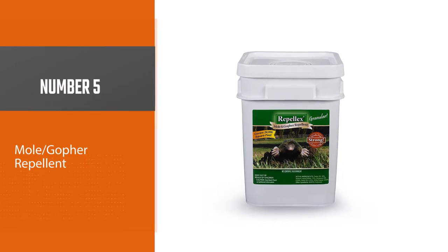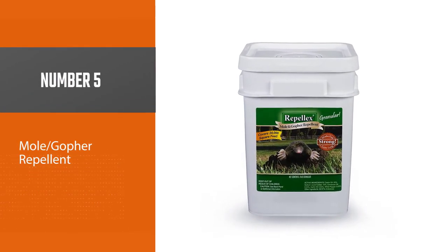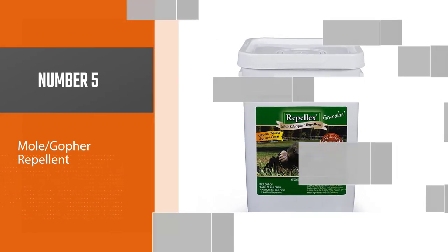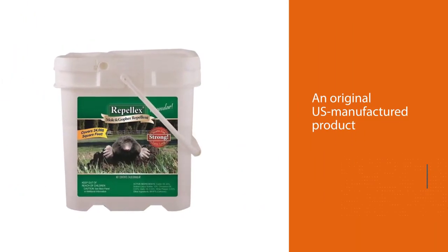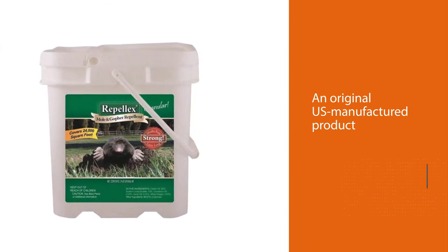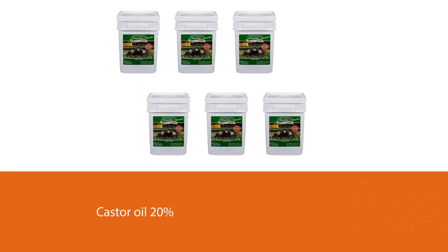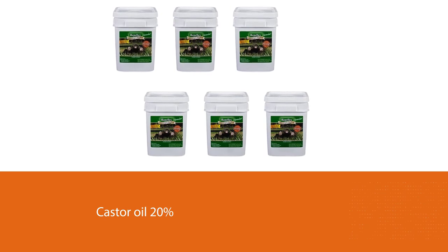Number five: Mole and Gopher Repellent X. This granular repellent is an original U.S.-manufactured product with active components including castor oil (20%), sodium lauryl sulfate (10%), garlic oil, cinnamon oil, white pepper, and cellulose (69%) as a carrier. Such a combination provides a strong and long-lasting repelling effect. A 24-pound container is enough for treating over 2,200 square meters of land.